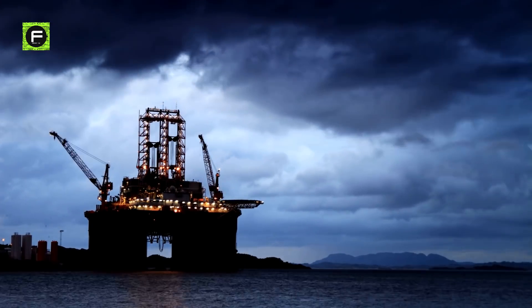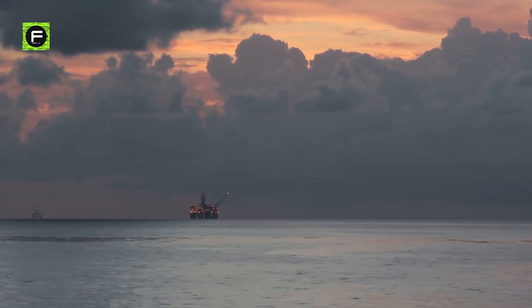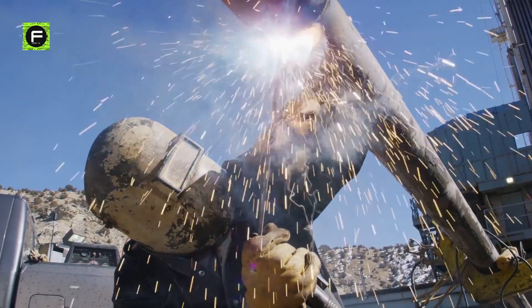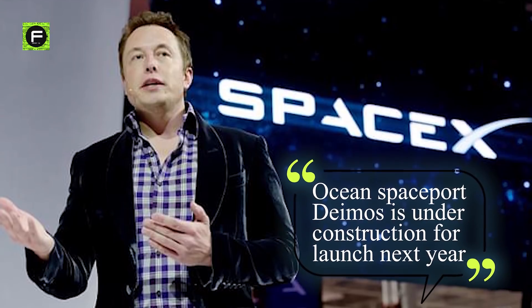In May 2021, Musk announced that SpaceX is building a floating spaceport to support test flights in the ocean region off the coast of Texas, in the United States, that could possibly be ready for launch next year. Musk says ocean spaceport Deimos is under construction for launch next year.